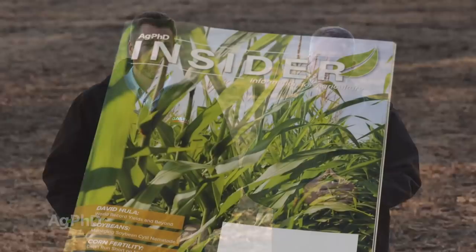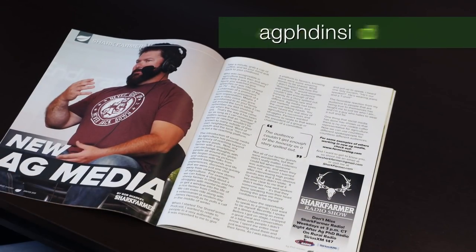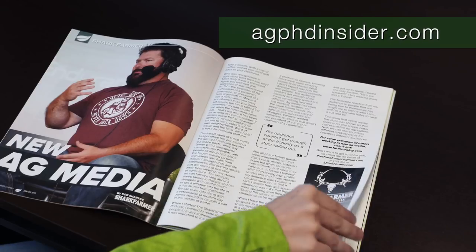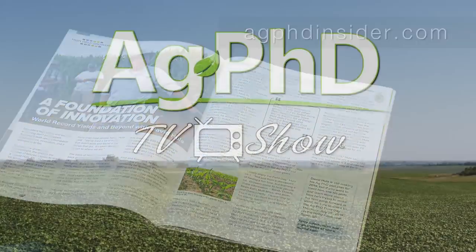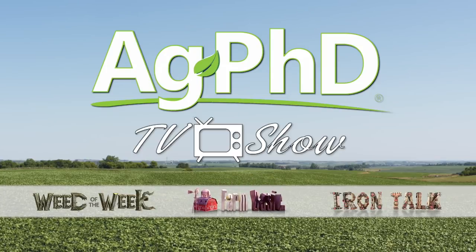We hope you've enjoyed our show today. If you're looking for more great agronomic information, we'd encourage you to check out the Ag PhD Insider magazine at agphdinsider.com. Don't miss the next Ag PhD TV show — we'll have another Weed of the Week, Farm Basics, Iron Talk and a whole lot more. I'm Darren Hefty. And I'm Brian Hefty. Thanks for watching Ag PhD.